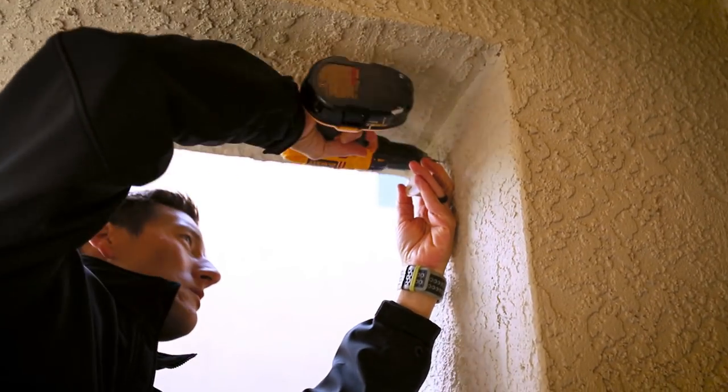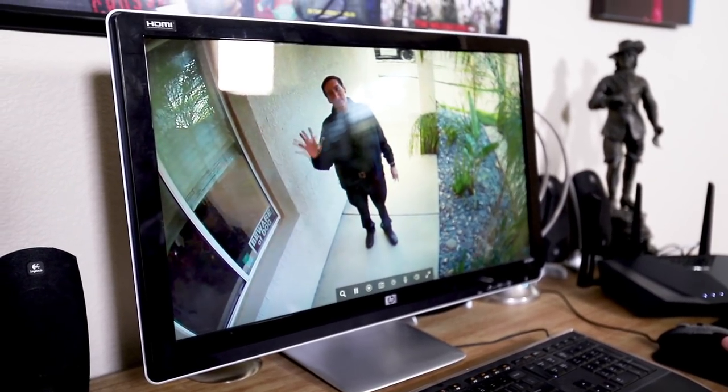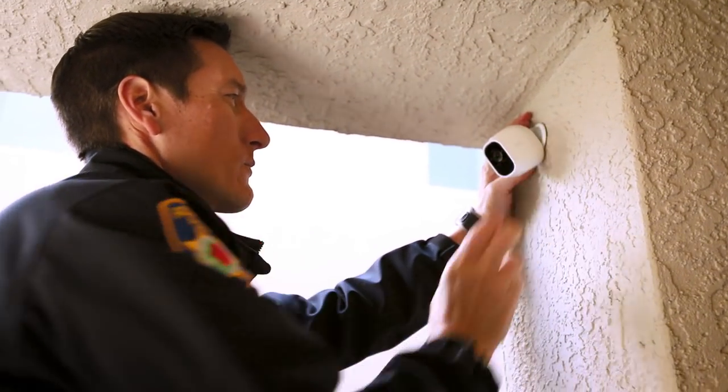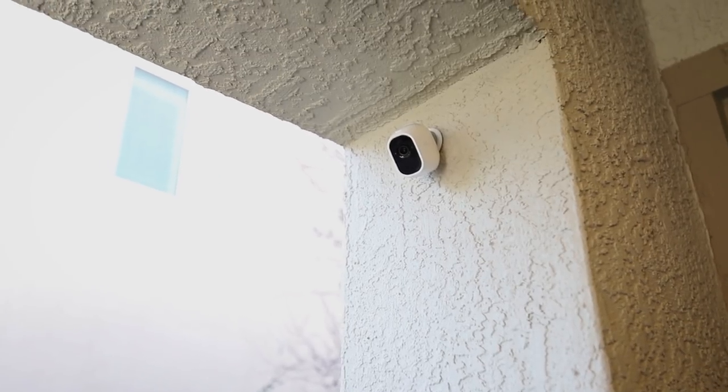This here is the Arlo camera security system. It's a Wi-Fi based security system with wireless cameras. The Arlo system allows you to talk to the camera when someone walks up to your front door and rings your doorbell, and let them know that they are being watched.